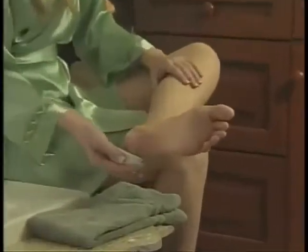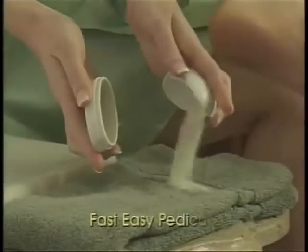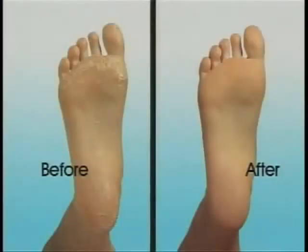PedEgg removes layers of dried, cracked skin! Ergonomically designed, it fits perfectly in the palm of your hand. For a fast, easy pedicure, you've never seen anything like it!